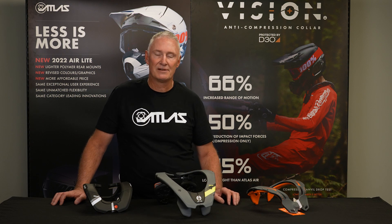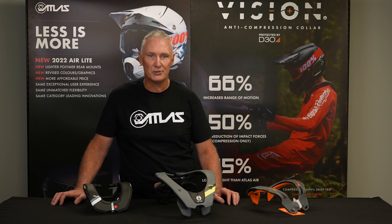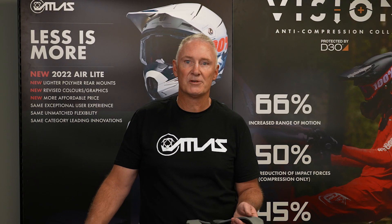Neck braces have come in for a bit of a rough trot over the last few years. There's been a lot of bad press and a lot of talk about not so much the preventative injuries they do, but the injuries that they can cause. Collar bones and things like that are one of those. So here to dispel some of those myths.